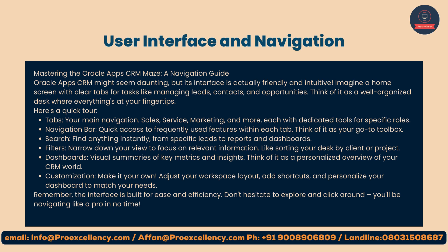Search: find anything instantly, from specific leads to reports and dashboards. Filters: narrow down your view to focus on relevant information, like sorting your desk by client or project. Dashboards: visual summaries of key metrics and insights — think of it as a personalized overview of your CRM world.